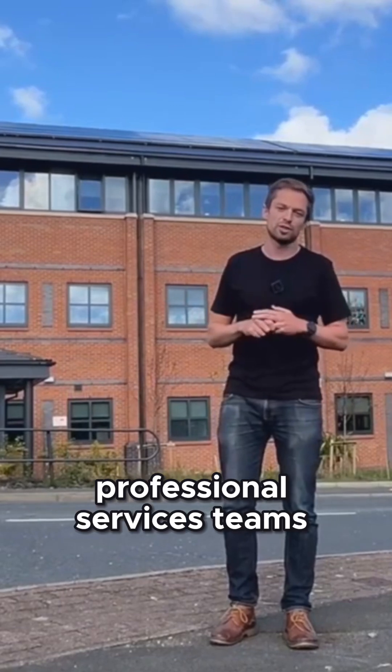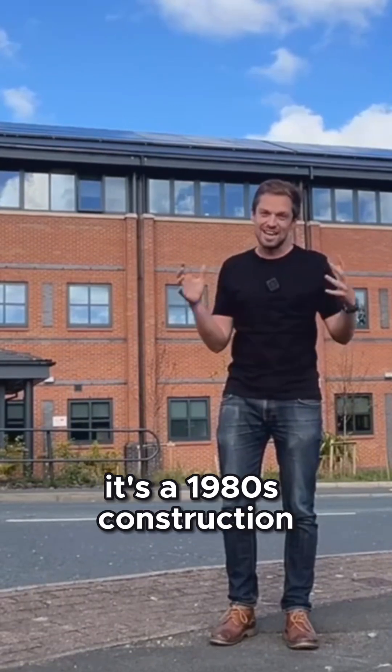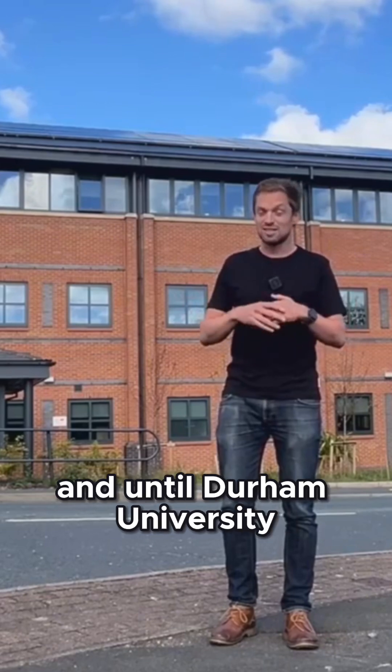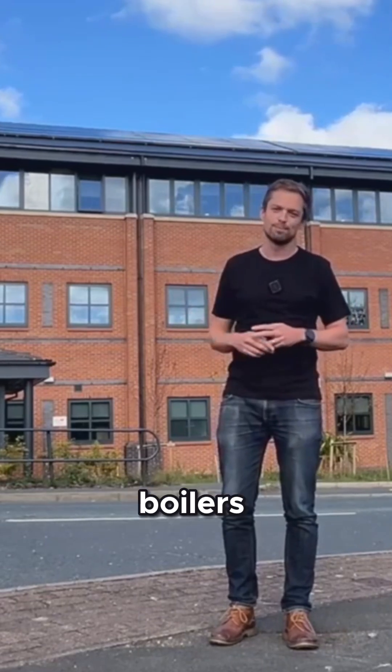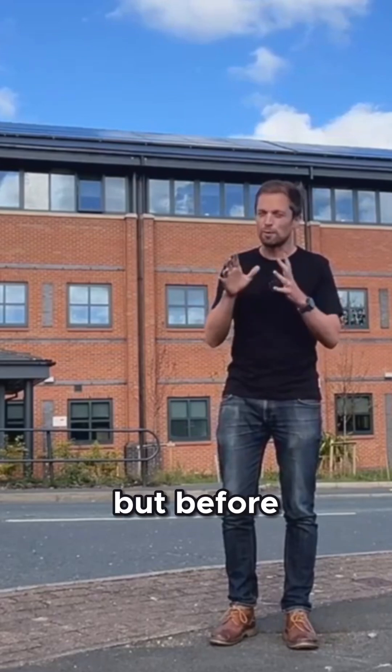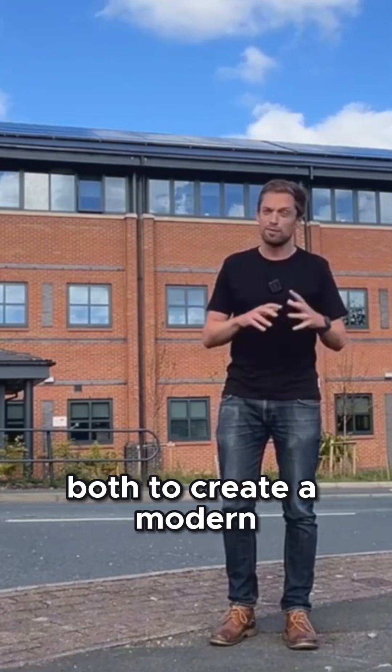It's now home to a range of Durham University's professional services teams. It's got three floors, it's a 1980s construction, and until Durham University took ownership of the building it was being heated by gas boilers. But before the university moved in, the site had a major refurbishment.